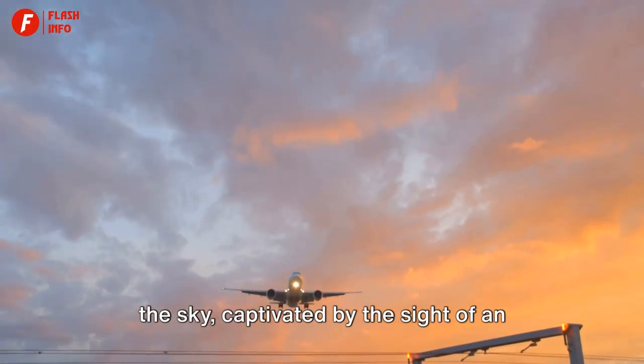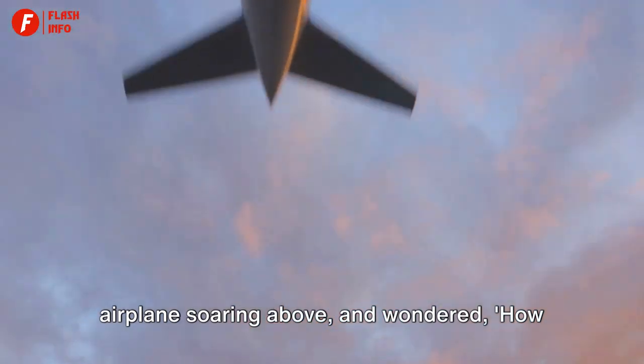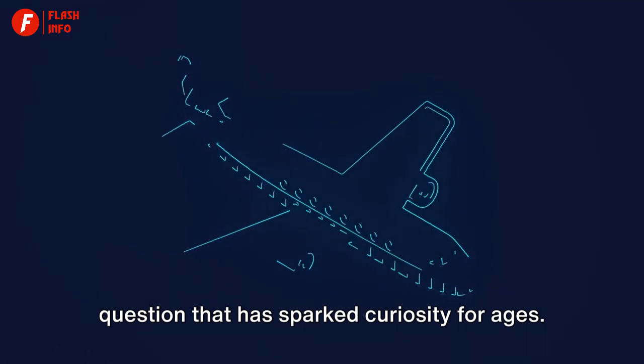Have you ever found yourself gazing at the sky, captivated by the sight of an airplane soaring above, and wondered: how do these massive machines fly? It's a question that has sparked curiosity for ages.